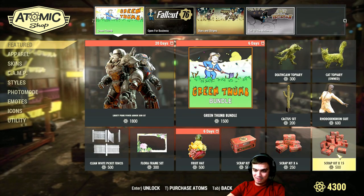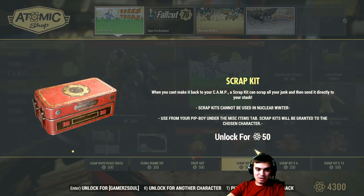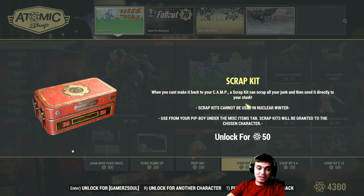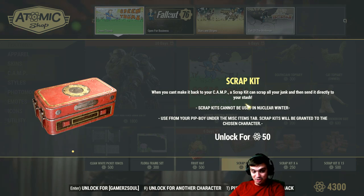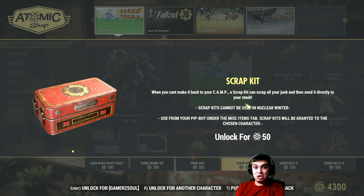Scrap Kit — what the hell is that? I didn't read the patch notes for this. A Scrap Kit: when you can't make it back to your camp, the Scrap Kit can scrap all your junk and send it directly to your stash. So basically, if you've looted a lot and can't fast travel, you use this to scrap everything and it automatically goes into your stash. For 50 atoms — no thank you. This is pay to win territory.